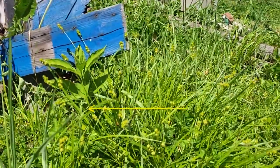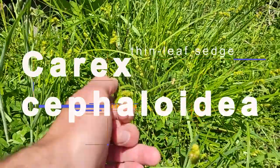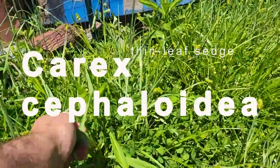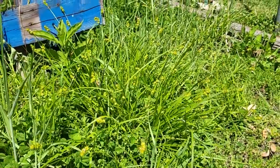There's Asclepias exaltata poking through here. You can also see Carex cephaloidea growing. Like I said, it can get weedy. There's also Bromus japonicus growing in here as well — that's not native and not welcomed in my yard.